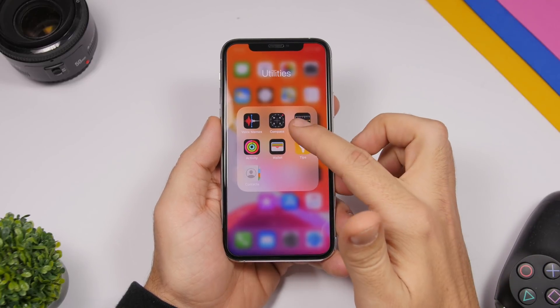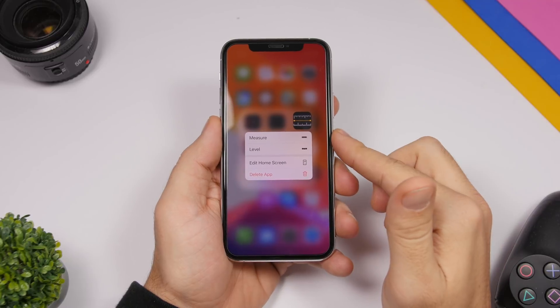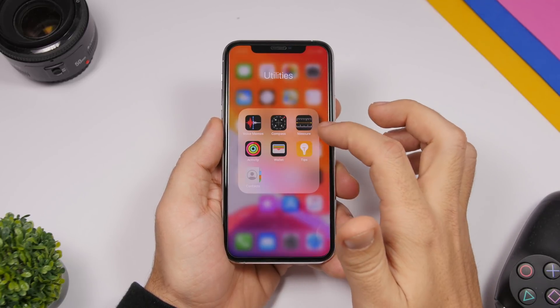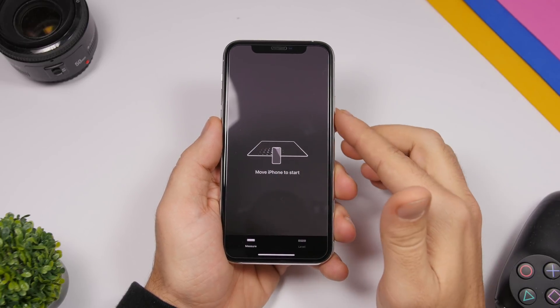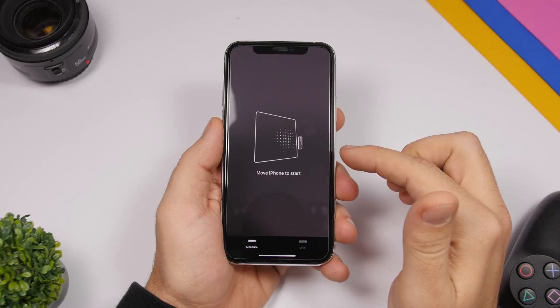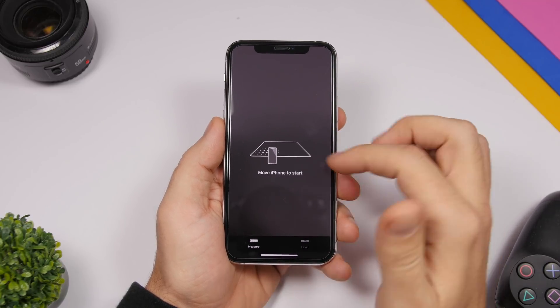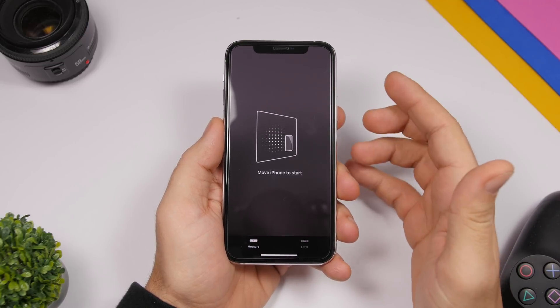In the Measure app, if you 3D touch on the icon you'll see that the Measure and Level icons have been redesigned. Also, when you open the app there's a new animation — it used to only go left and right, but now it also shows a vertical animation. So both the icons and the animation have been updated with iOS 13.4.